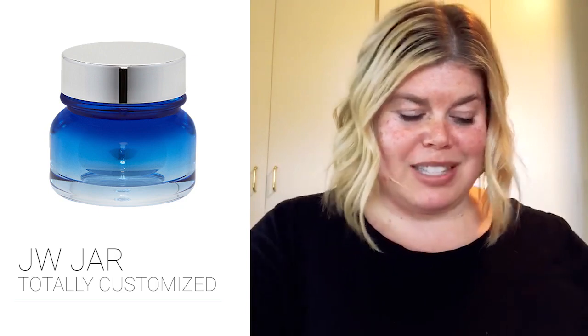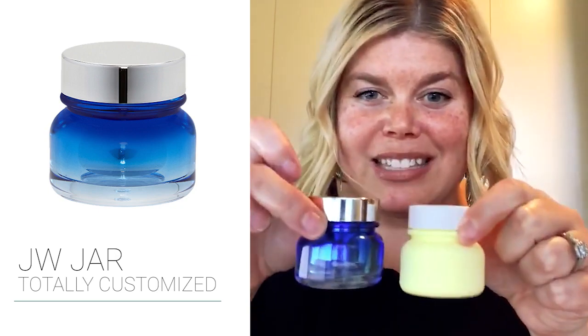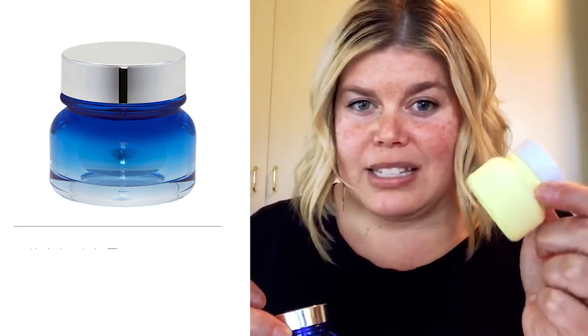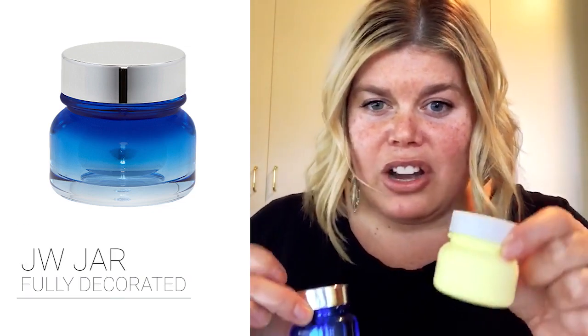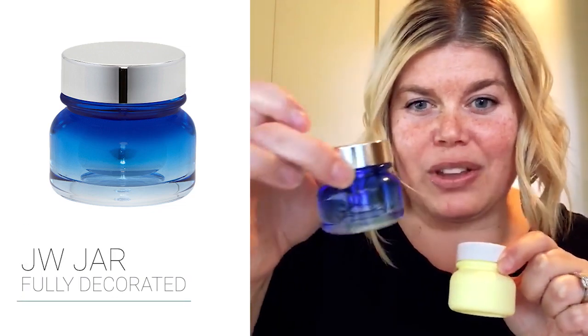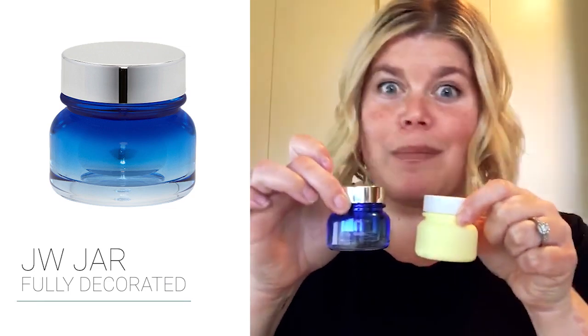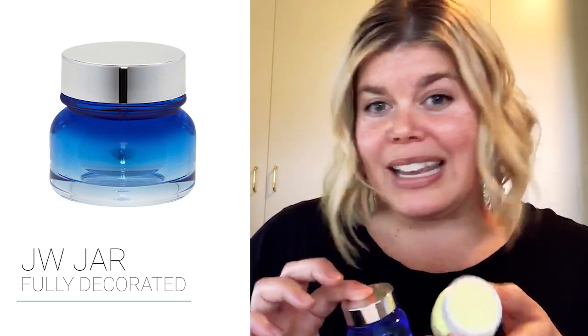I want to show how differently these can look — same jar, but look how different they are. Here's one of my favorites: look at these two. Exact same jar — this one has a really nice opaque soft touch finish on it, whereas this one has a clear outer with a gradient fade and a metallic inner bowl. Beautiful options.